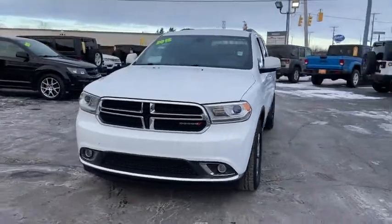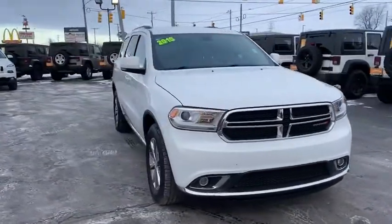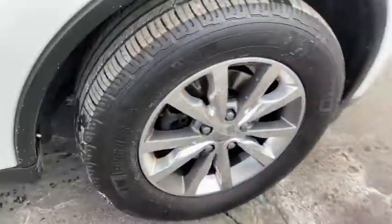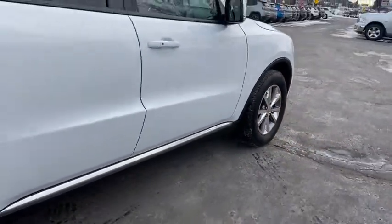We are pleased to show you the 2015 Dodge Durango. The Durango allows you and your family to travel in style and comfort while towing your camper or boat.